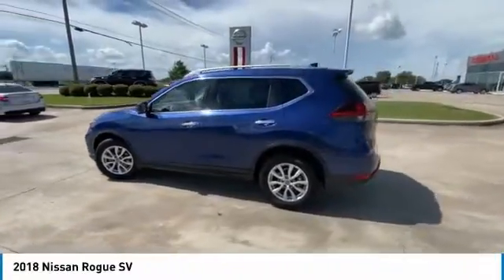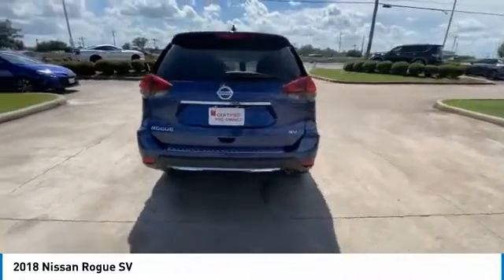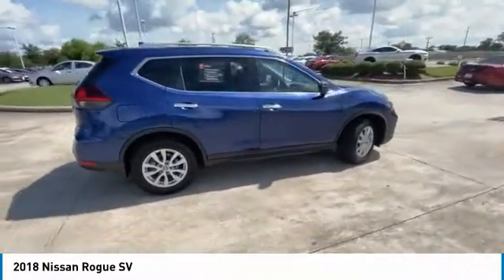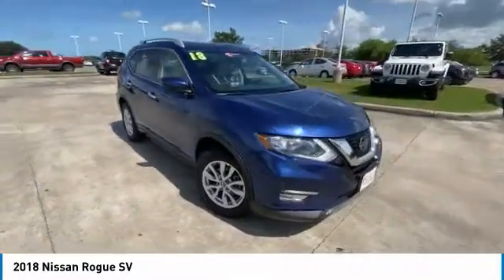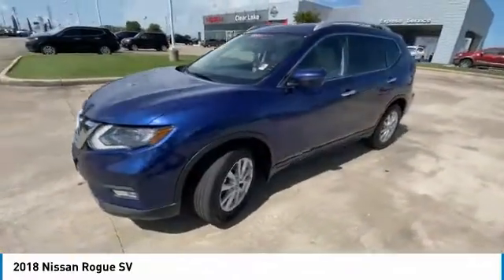Take a ride in the 2018 Rogue. The stylish Rogue gets 27 miles per gallon and still boasts nearly 58 cubic feet of cargo space. With a 5-star side impact safety rating and confident handling, the Rogue is more than you expect and everything you deserve.